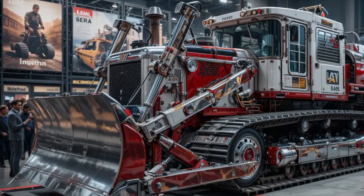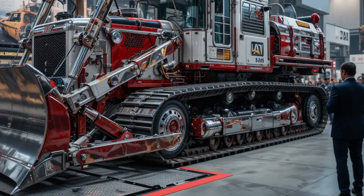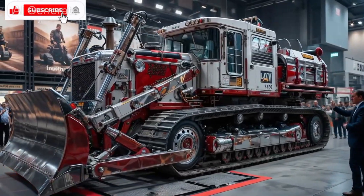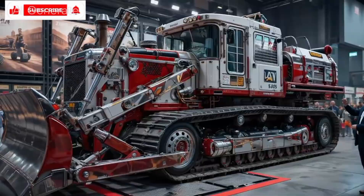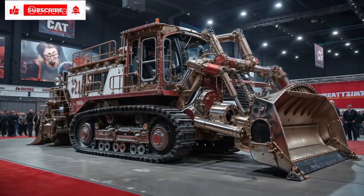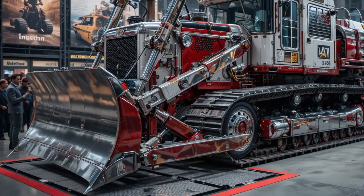In 2025, Caterpillar has once again redefined the limits of power and engineering with the all-new Caterpillar D10 Bulldozer, a machine built not just for work, but for domination. This beast stands as one of the most iconic and powerful earth-moving machines ever created.